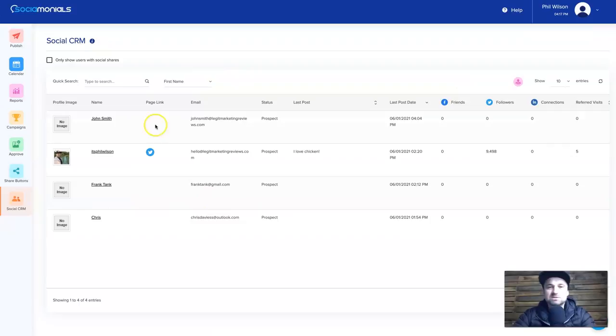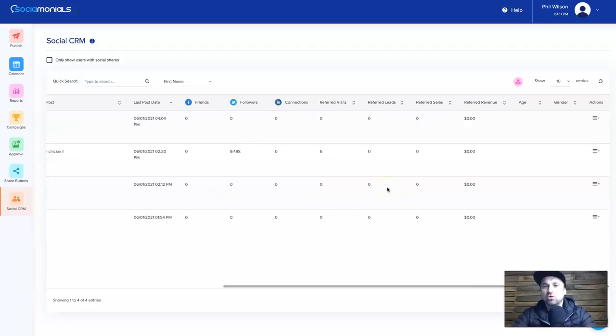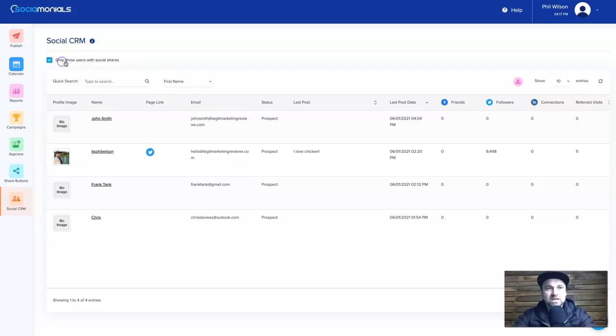Finally, Social CRM is where all of your prospects are. It gives you all the information from people who have joined your different campaigns. You can filter by users that have social shares, and see entries and all that detail. That is basically Sociomonials — a massive tool that is going to help you grow your brand and business very quickly.